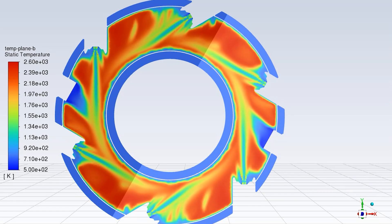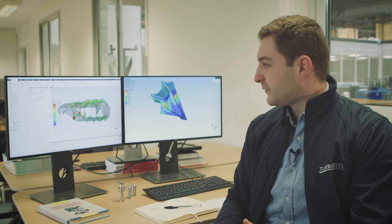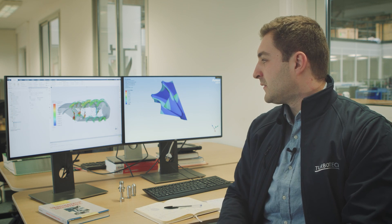We use Fluent every day, running simulation after simulation. Over the years we've been able to greatly improve the lifetime and the performance of our combustion chamber. Our simulation is essential for the development of our products.